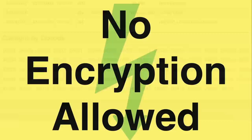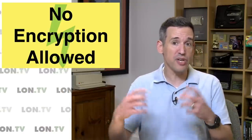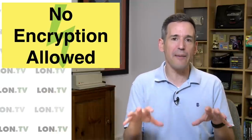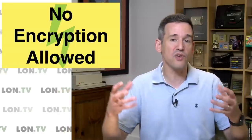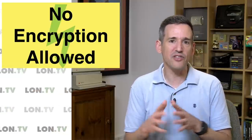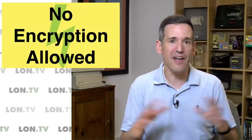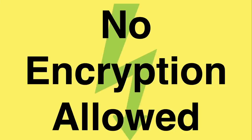The next big difference is that encryption is not allowed. This encryption rule applies to voice, to Morse code, but also to data communications. In the case of data, you can encode your data in a certain way with a protocol, but the contents of that message have to be in the clear — so if somebody is listening and decodes it, they can see the contents of the message. The one exception is that you can communicate to an orbiting satellite encrypted when trying to send it commands. But beyond that, there is no encryption allowed on amateur radio.